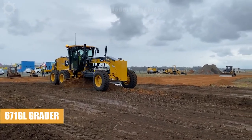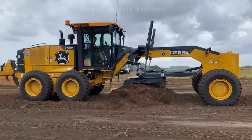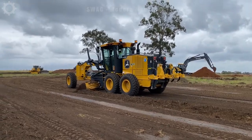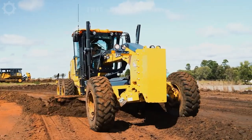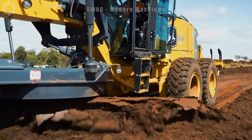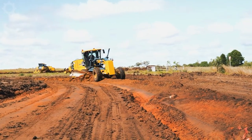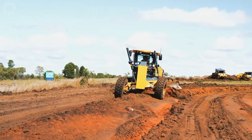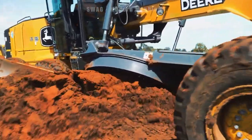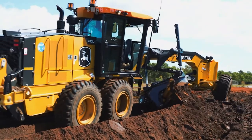The John Deere 672GP, armed with a robust 9-liter engine, stands out as one of the most powerful and efficient motor graders. Designed for heavy-duty tasks, it excels in road construction and maintenance. With its impressive engine capacity, the 672GP delivers exceptional performance, grading and leveling surfaces with precision. Its engineering prowess makes it a reliable choice for large-scale projects, embodying the cutting-edge technology synonymous with John Deere.